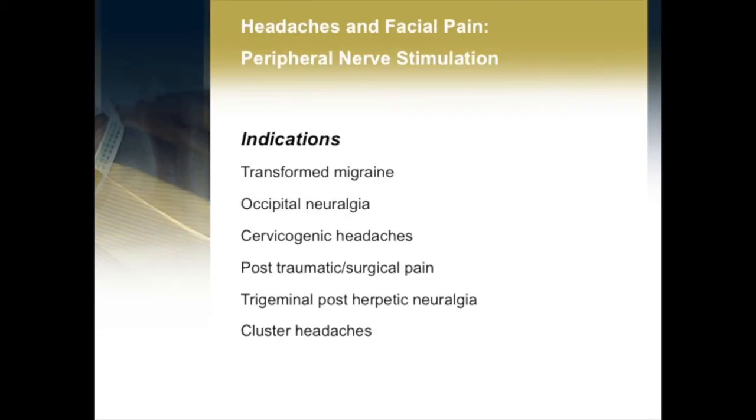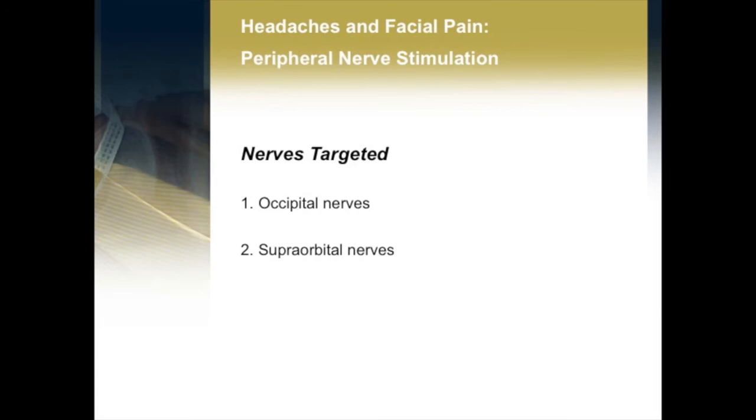I'd like to first talk about peripheral nerve stimulation, predominantly around the head and neck, but we'll also move on to other parts of the body. Occipital nerve stimulation is really the main type of peripheral nerve stimulation that we do around the head and neck, and it has a number of indications: migraine, occipital neuralgia, cervicogenic headaches, post-traumatic surgical pain, pain following herpes infection, and cluster headaches. The main nerves we would target are the occipital nerves, as well as the supraorbital and supratrochlear nerves, depending on where the pain is.